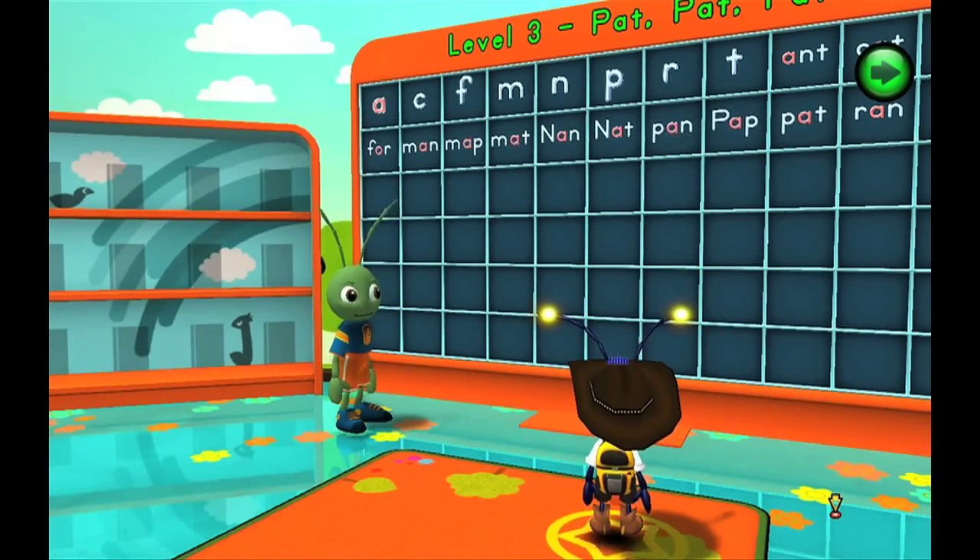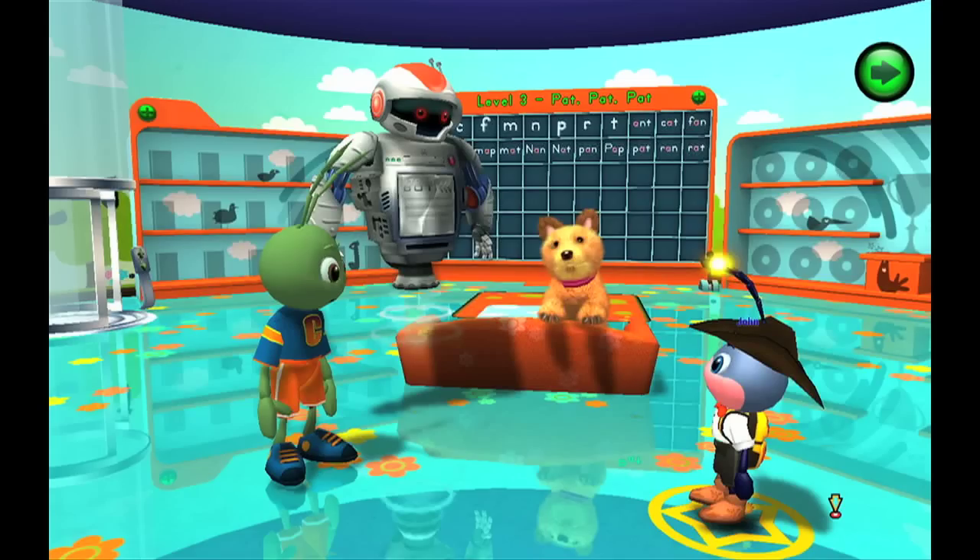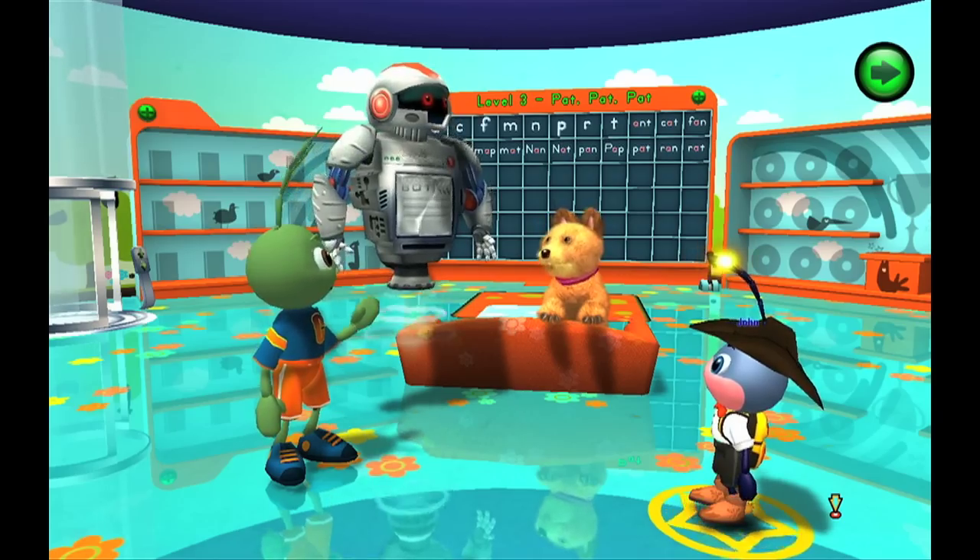We're gonna learn about three-letter words like cat and dog. In the first story of level three, kids learn the sounds made by eight letters. You'll first need to know these letter sounds.